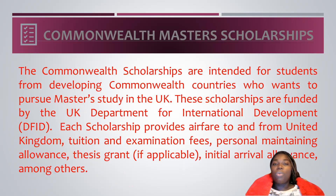Number three on my list is the Commonwealth Master's Scholarship. This scholarship is intended for students from developing Commonwealth countries, for you to be able to pursue your master's degree in the United Kingdom. Scholarships are funded by the UK Department for International Development, and each scholarship provides airfare to and from the United Kingdom, your tuition, your examination fee, personal maintaining allowance, thesis grants if you are doing a PhD, and an initial arrival allowance amongst other things. If you are from a Commonwealth developing country, you should check this scholarship out — just Google Commonwealth Master's Scholarship and you will get all the information that you require.